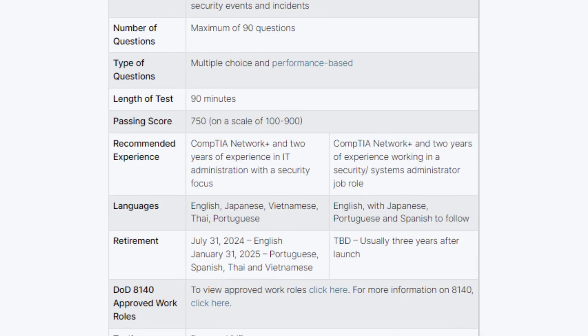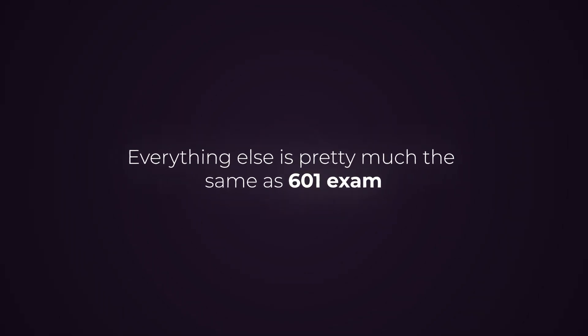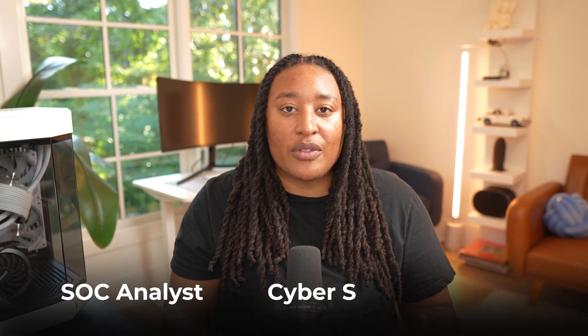The Security+ SY0-701 exam has changed up a bit from the 601 exam, with the main focus now being on security operations and incident response, which makes up about 20% of the exam. The rest of the changes were basically just domain name changes, so everything else is pretty much the same. This focus on operational tasks gives you more hands-on knowledge, even though it's not a hands-on test.